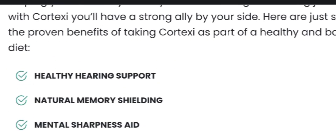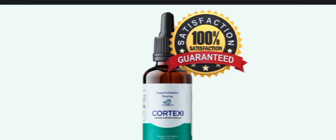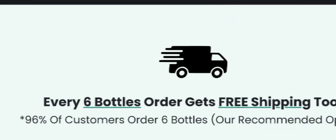With its potent formula, Cortex C has been carefully selected with plant-based ingredients. This supplement offers a range of health benefits. Each bottle of Cortex C is priced at $49 and provides a 60-day supply.